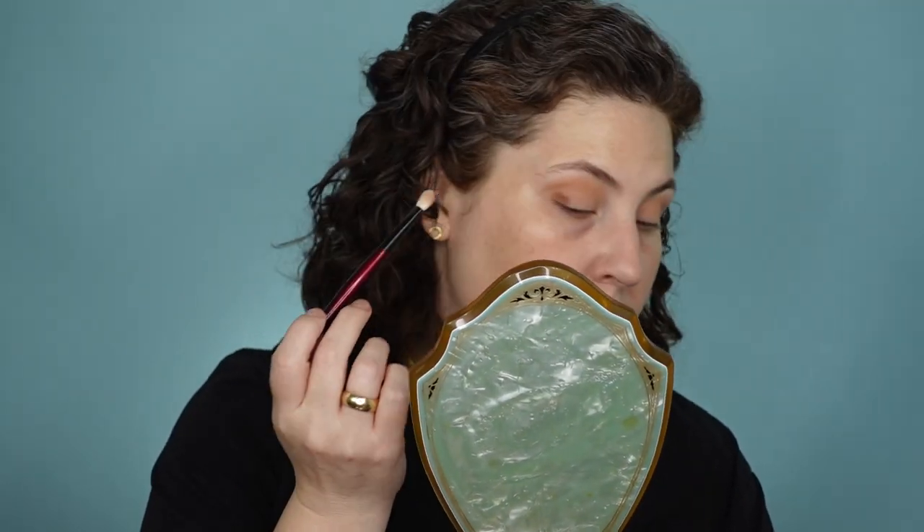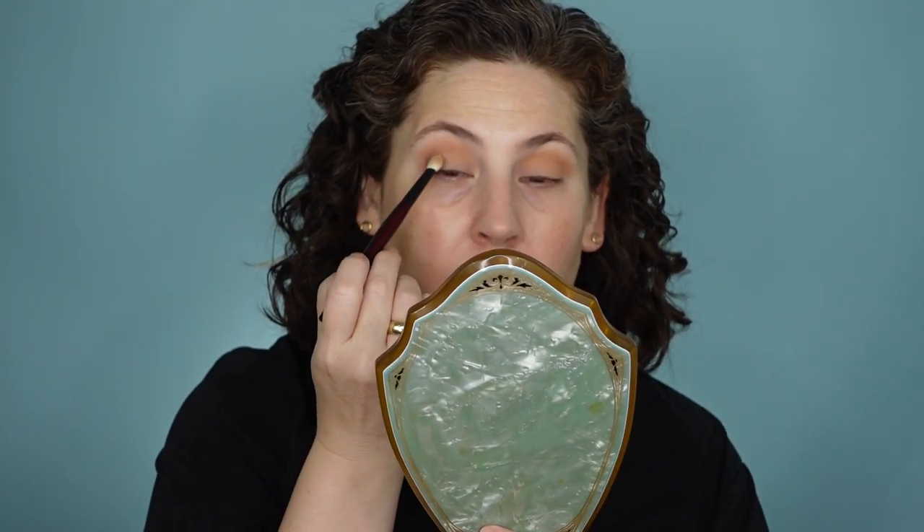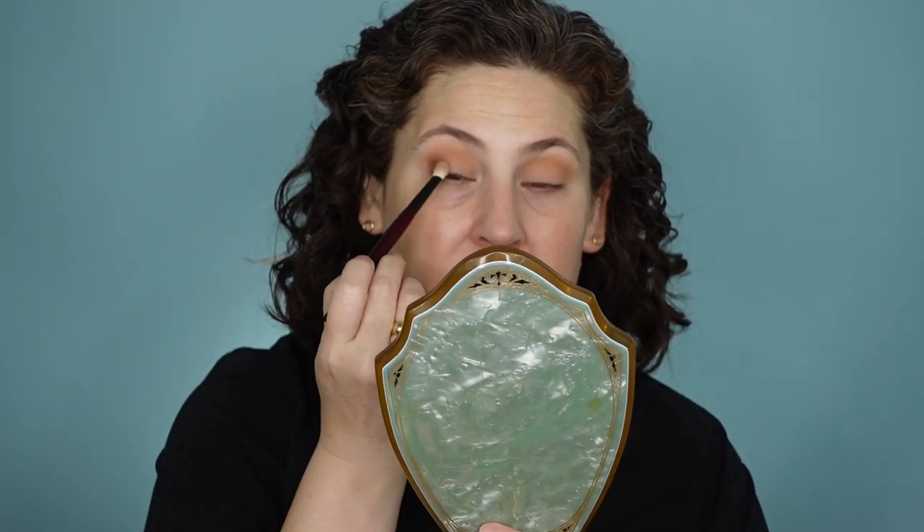I'm going to start with the lightest matte in this J-Cat palette and put that in my crease. I hope this look doesn't get too out of control. I'm going to go in with this brown right here — it's the darkest matte neutral shade in the palette. There is a blue, but I'm not going to be reaching for that today. This is kind of like the basis of what I started with yesterday, where I started with the lightest matte and then put this in the corner. But I'm really excited to put those metallics from the Flower Beauty palette on my lid.